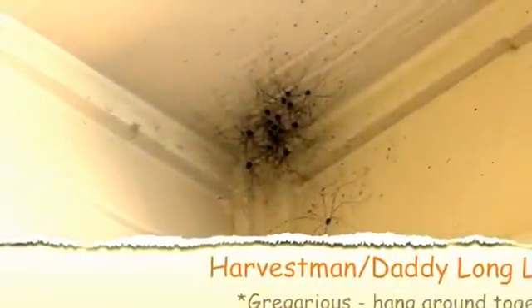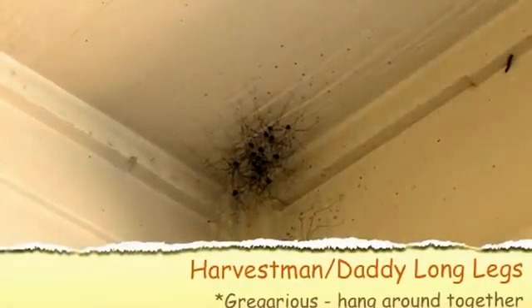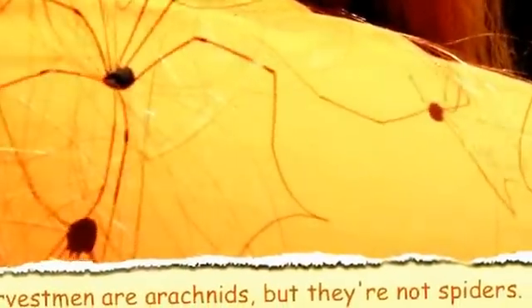Harvestmen, also known as Daddy Longlegs, are gregarious in nature. See how they're hanging out together in a clump? Gregarious means they like to be together. Harvestmen don't have venom at all, and they don't produce silk either. They are arachnids, but they are not spiders.